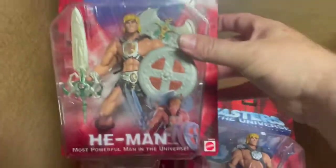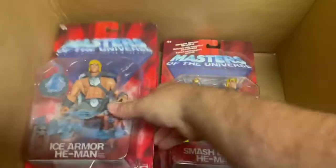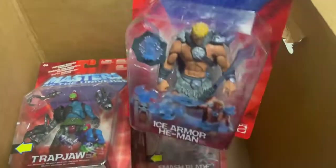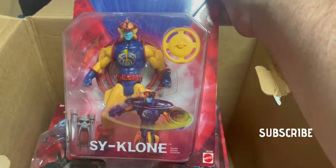Regular He-Man — I think that's the ultimate version there. We got Whiplash down there. Smash Blade He-Man, so yeah this is a nice little collection of He-Man. There's Trap Jaw — we'll definitely get these out on the floor. There's the Samurai Skeletor, that's pretty cool. And then there's a Cyclone there. Good stuff.